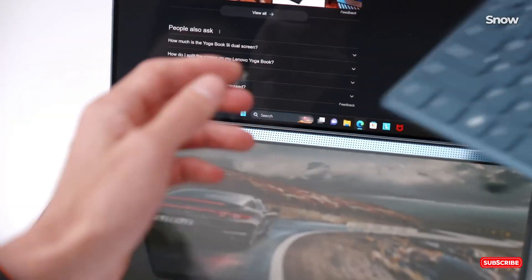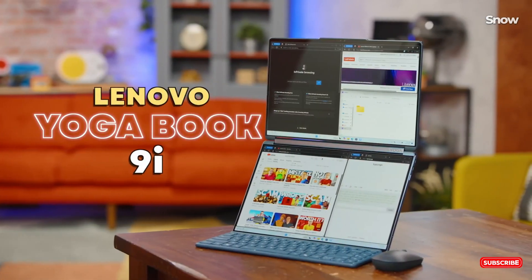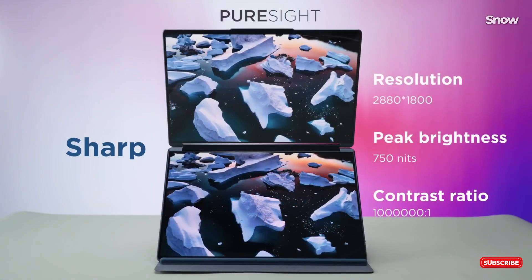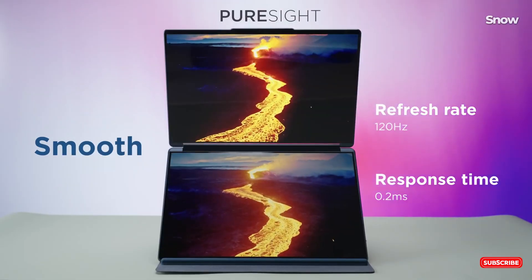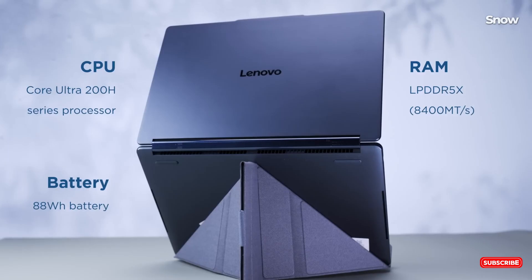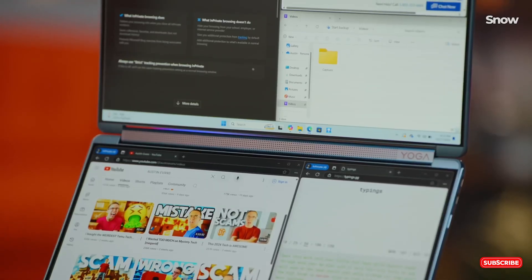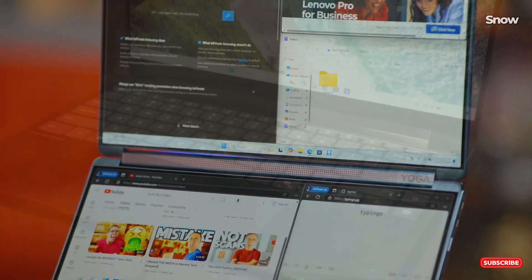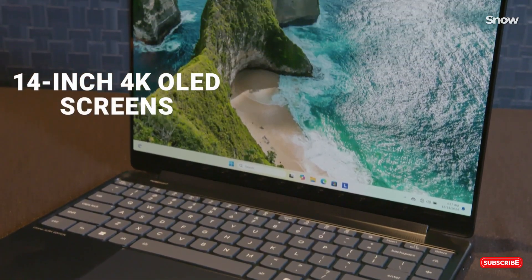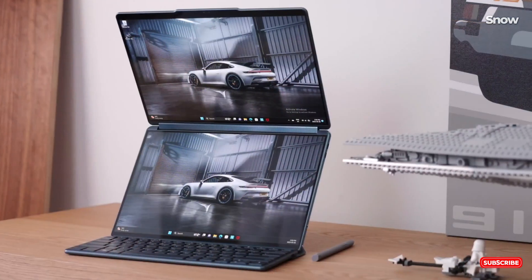Welcome back to the channel. Today, we're diving deep into the Lenovo Yoga Book 9i, a dual-screen laptop that's as bold as it is beautiful. I can confidently say it's one of the most innovative devices I've ever tested. But before we get into why this could be the ultimate productivity tool, let's talk about who this is really for, and whether it's worth your hard-earned cash.